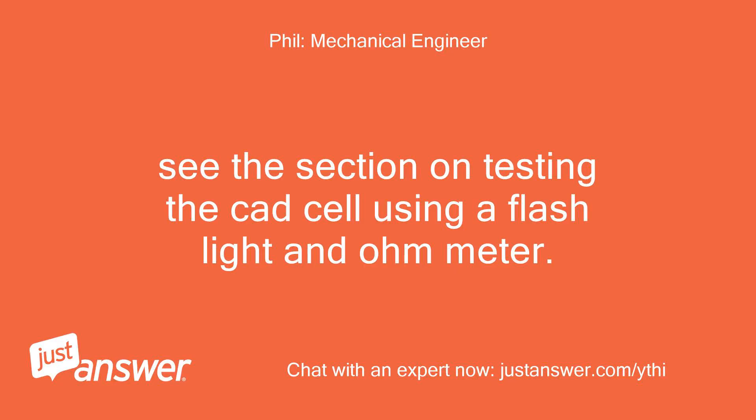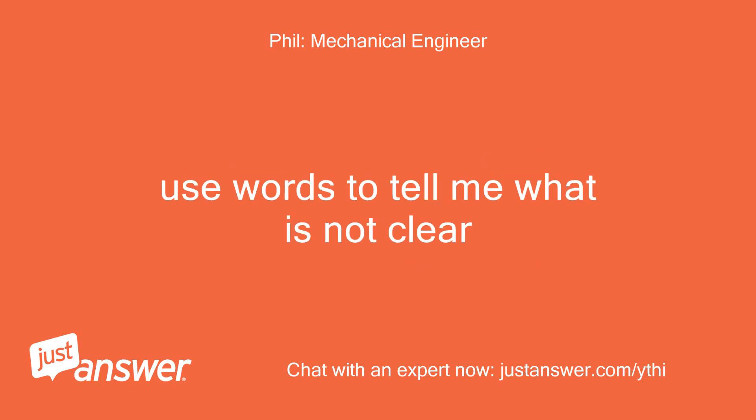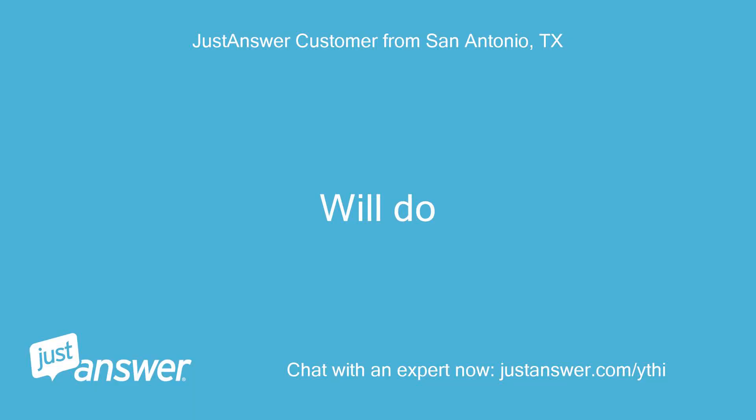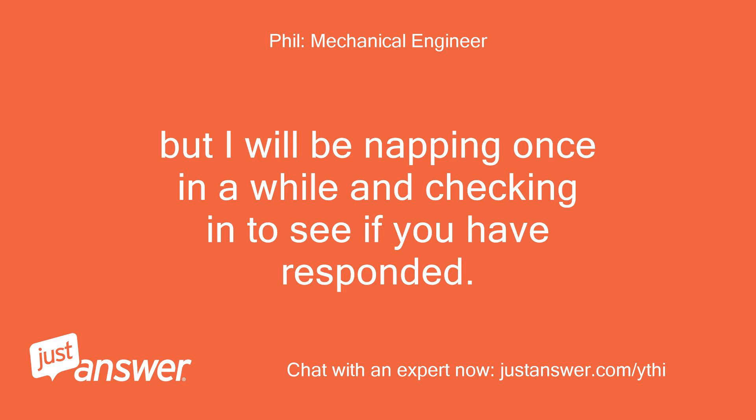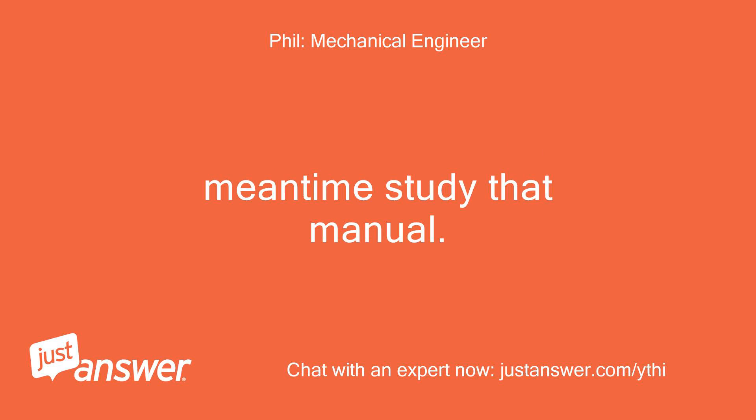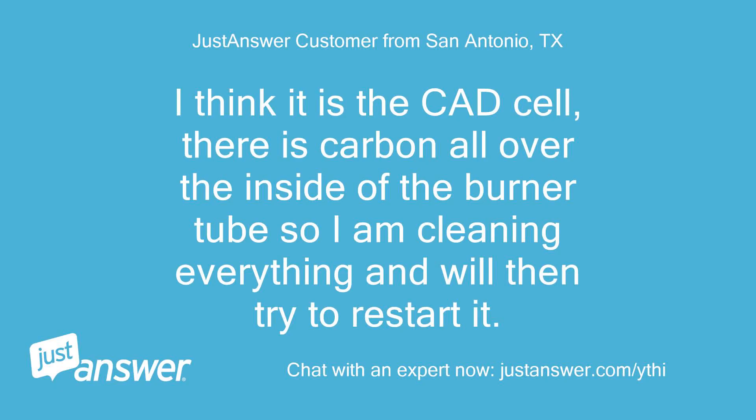See the section on testing the CAD cell using a flashlight and ohmmeter. Use words to tell me what is not clear. Will do. It's late here — I will stay up for you, but I will be napping once in a while and checking in to see if you have responded. Meantime, study that manual. I think it is the CAD cell — there is carbon all over the inside of the burner tube, so I am cleaning everything and will then try to restart it.